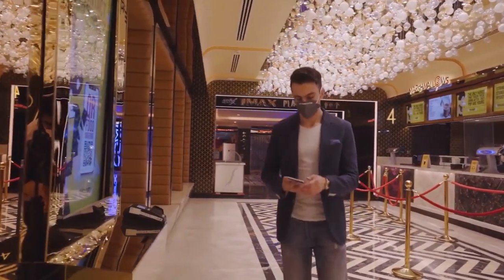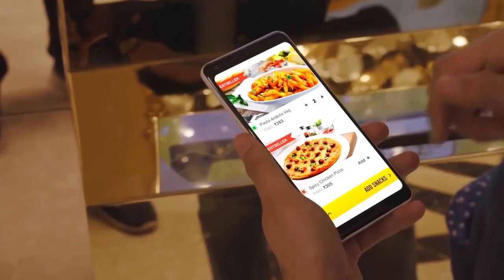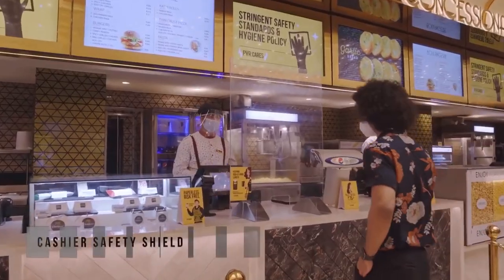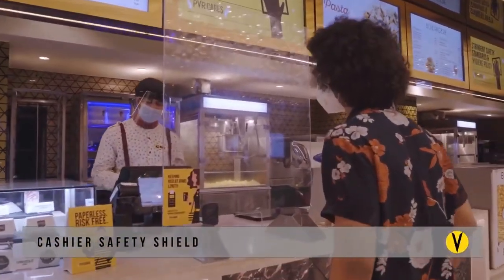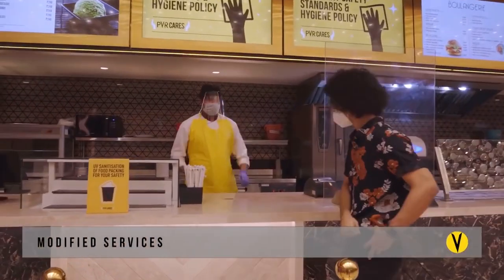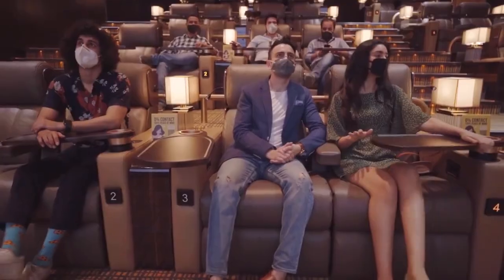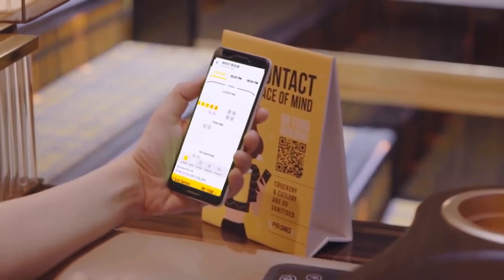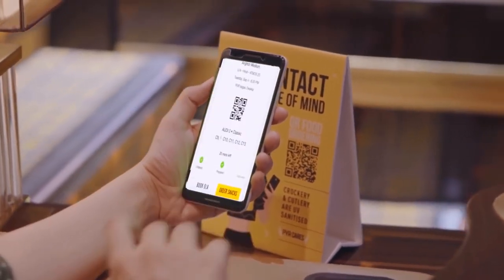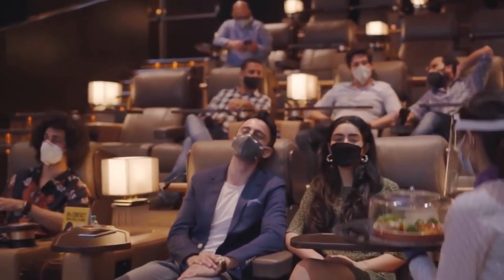Food transactions have been made cashless and mobile-based ordering has been facilitated. Separate counters are assigned for ordering and food pickup to maintain social distancing. The menu has been truncated and pre-packed products have been introduced to ensure maximum compliance.